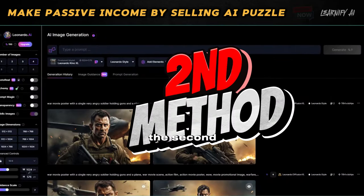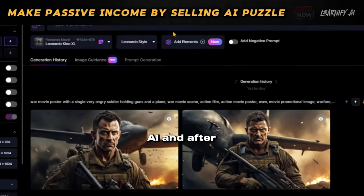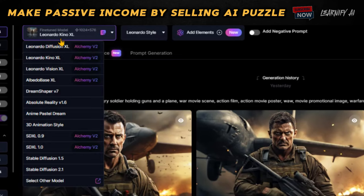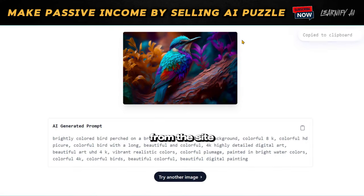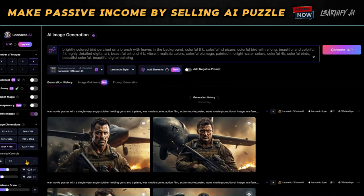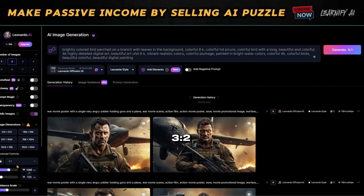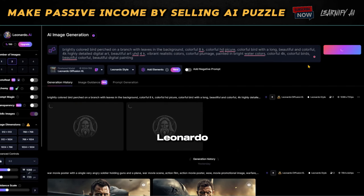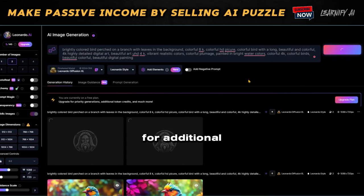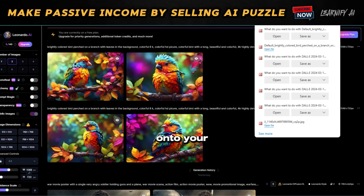This introduces the second method for generating an image from the prompt. Navigate to Leonardo AI and after signing up, choose the Leonardo Diffusion model. Copy the prompt from the site and paste it into Leonardo's prompt box. Next, adjust the aspect ratio to 3:2, then click on the Generate button. Leonardo will provide excellent images. For additional versions, click the Generate button again, and save the image you prefer onto your device.